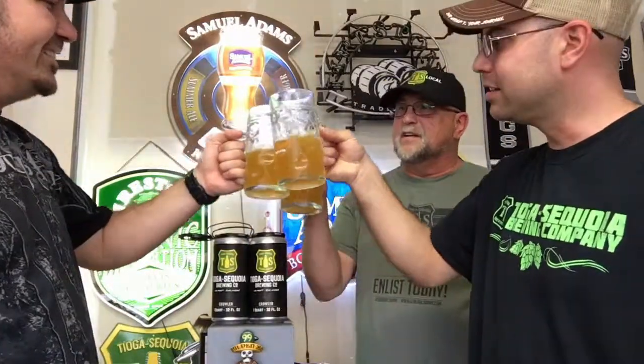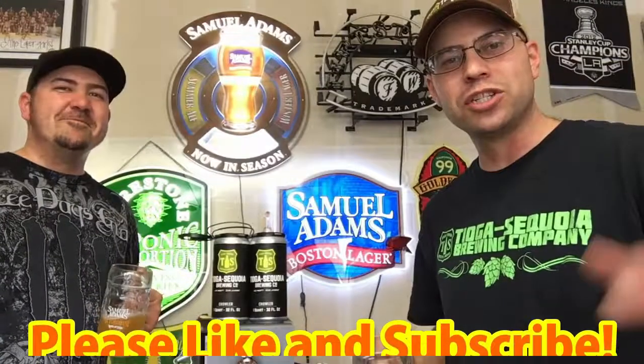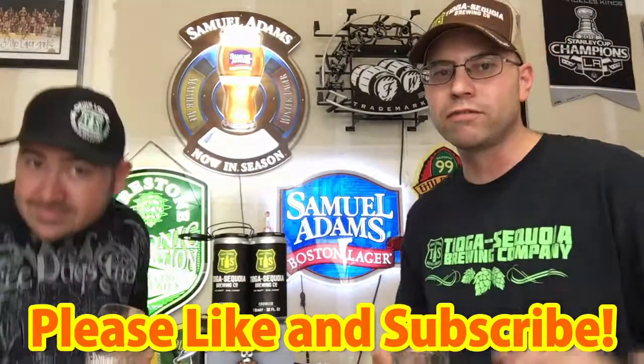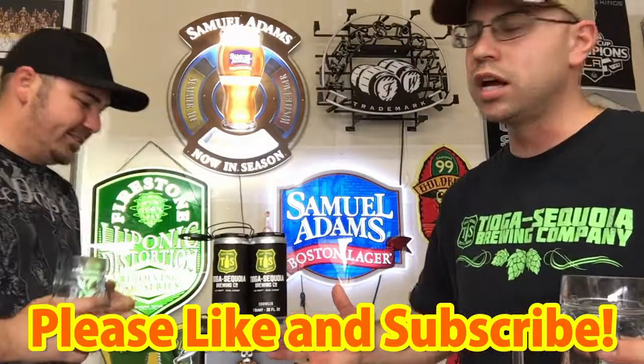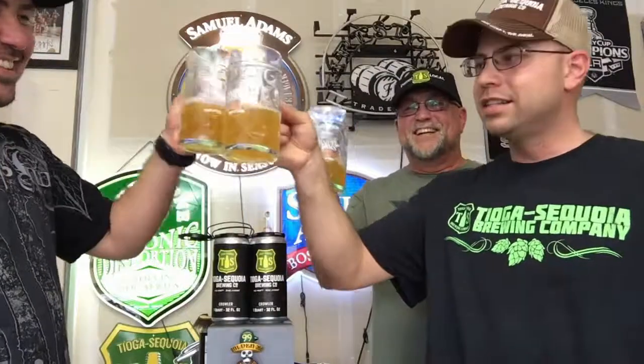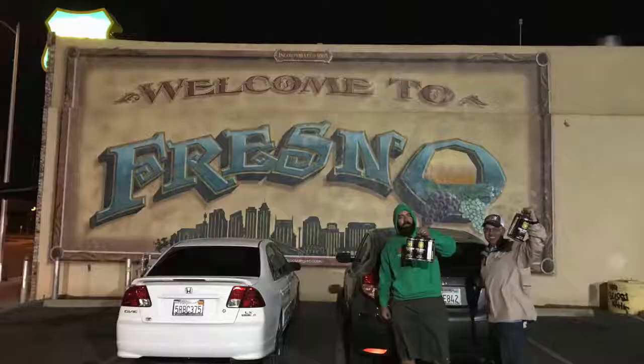Let's take another cheers — cheers! With all that being said, if you like what you saw please like and subscribe, and hit the notification button for future episodes. We've got a couple more Tioga reviews coming up. A special thanks to our special guest, QC Rob — cheers! Half Dome, 4.7% ABV, going down smooth. Till next time guys, that's the Brew Bros Beer Review.